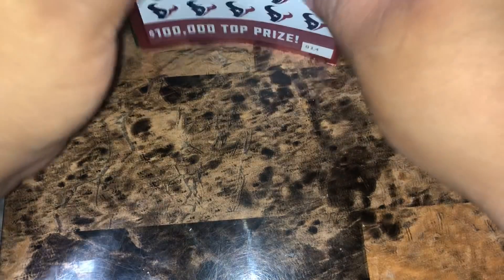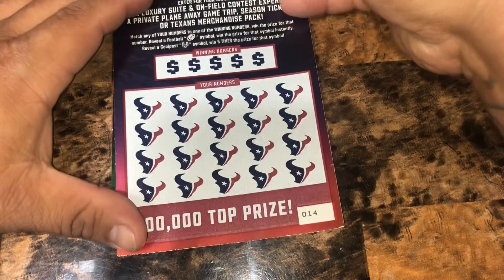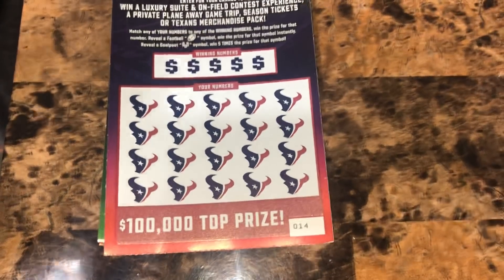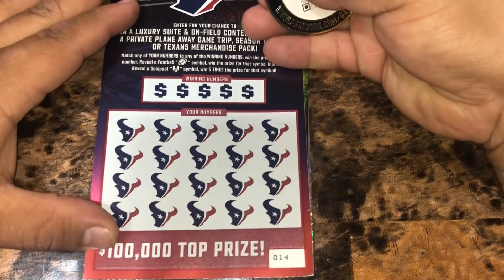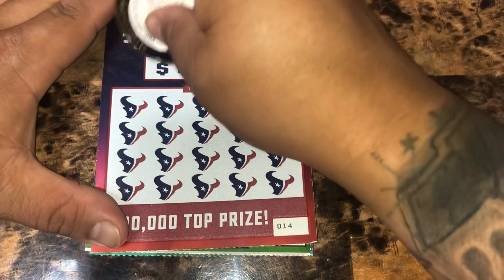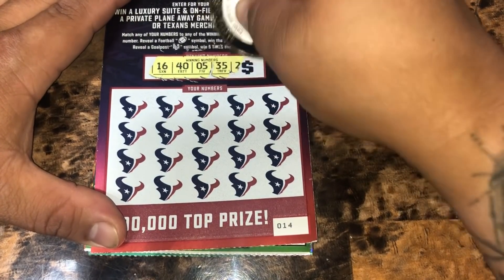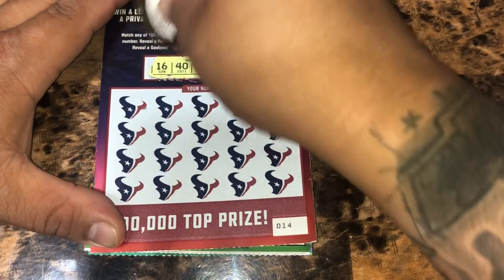We're going to get started with Houston Texans. We're on ticket number 14. We're looking to match any of our numbers to the winning numbers to win that prize. A football for an auto-win, a field goal post for five times the prize. And if we don't win, we get to enter them into a second chance drawing, which I've posted in our community tab.